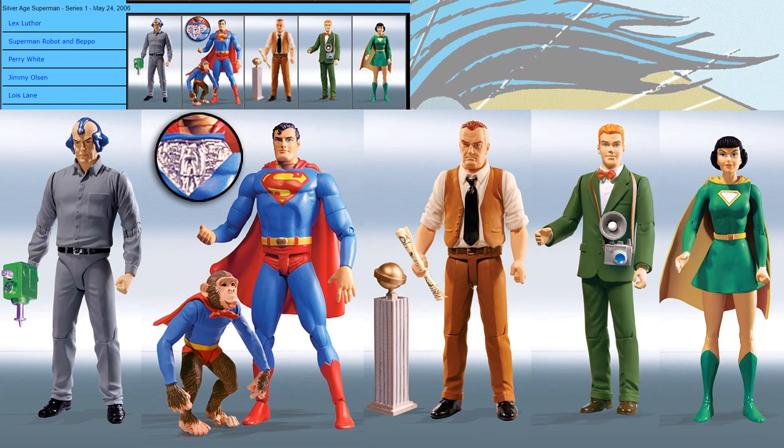Silver Age Superman Series 1 included Lex Luthor, a Superman robot, and Beepo, as well as Perry White, Jimmy Olsen, and Lois Lane. I didn't realize that was a robot of Superman — that's interesting.